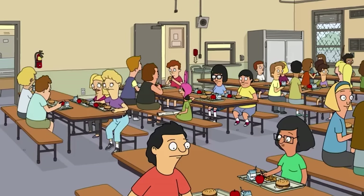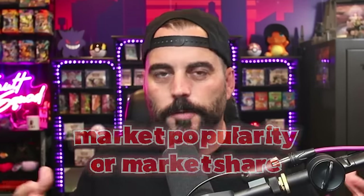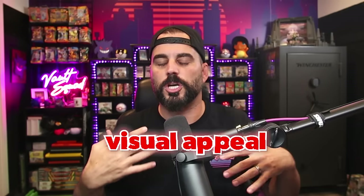Today I'm going to be giving you my thoughts on which grading company I think is best for your Pokemon cards. We're going to be comparing PSA versus BGS versus CGC, which I think are the most natural options. I'll be using three criteria for my analysis: market popularity and market share, overall value, and visual appeal, which will be very top heavy on my own opinion.